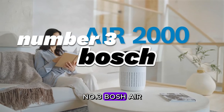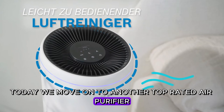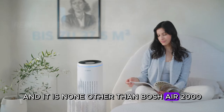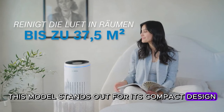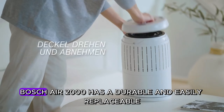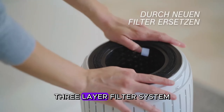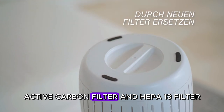Number three: Bosch Air. We move on to another top-rated air purifier based on user reviews — the Bosch Air 2000. This model stands out for its compact design and user-friendly features, making it a popular choice for consumers. The Bosch Air 2000 has a durable and easily replaceable three-layer filter system consisting of a pre-filter and active carbon filter.